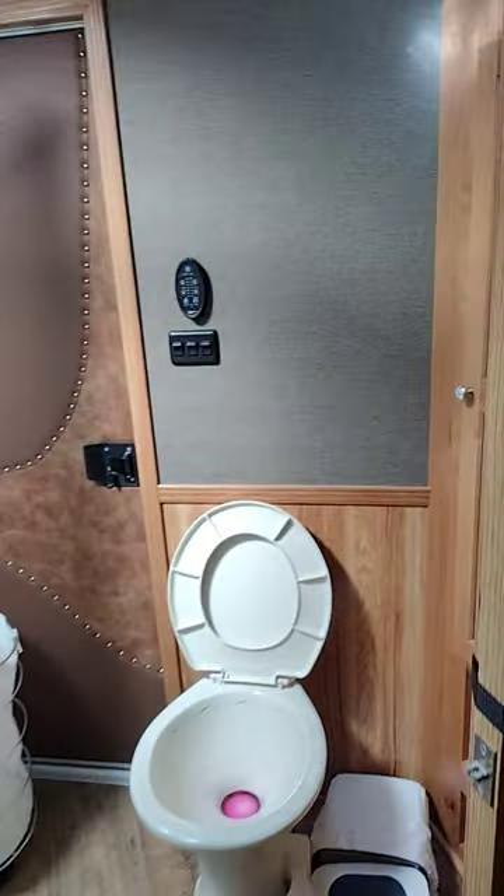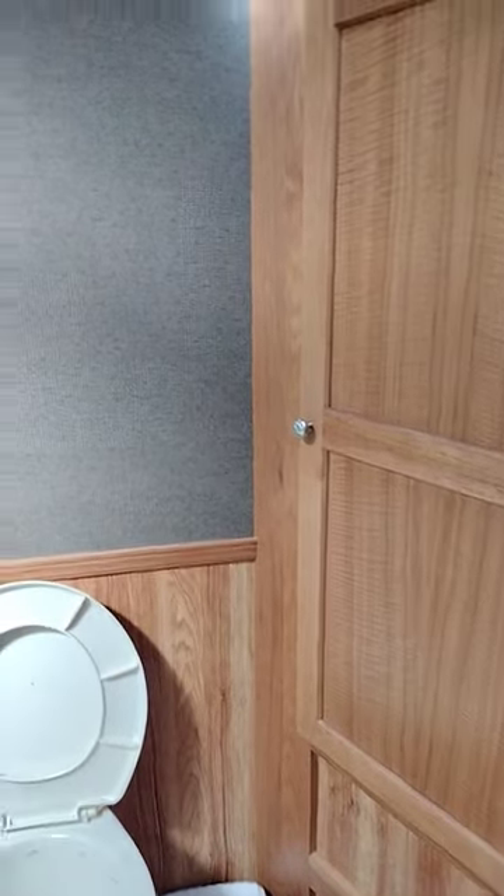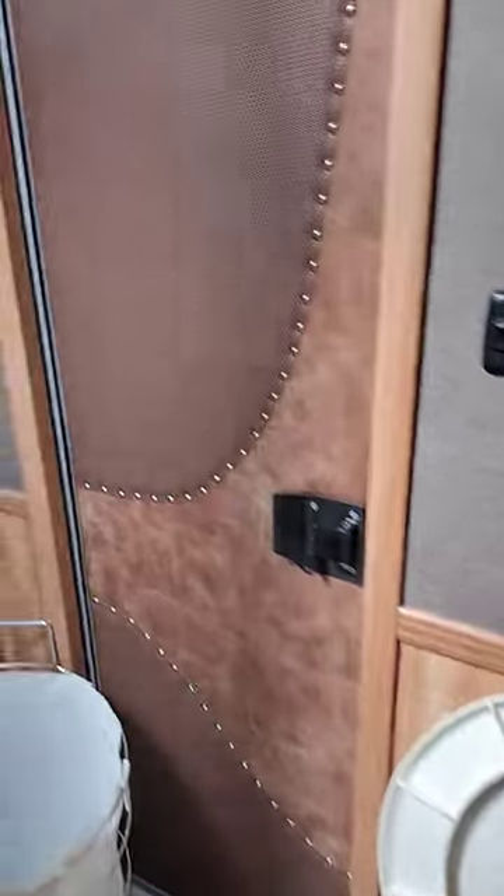Moving on back, you can see that the bathroom is done in the same wood and leather, with a Dometic toilet, a vanity sink, and a good size shower.